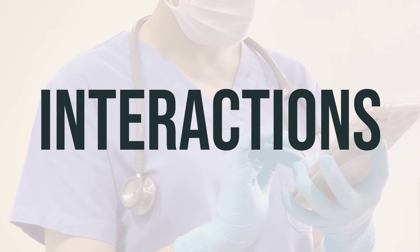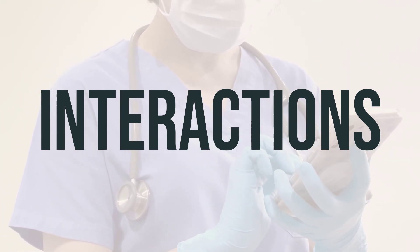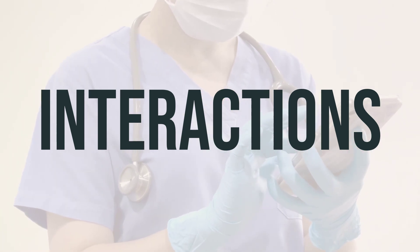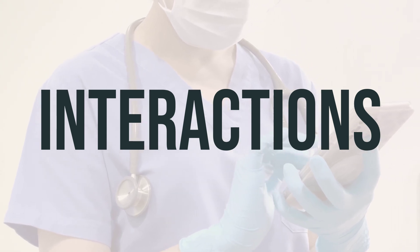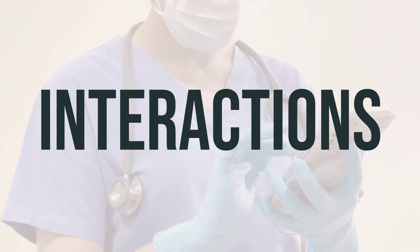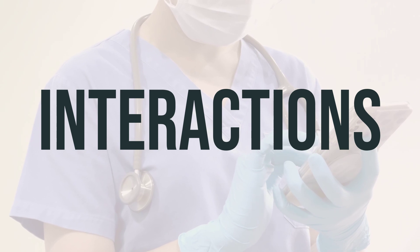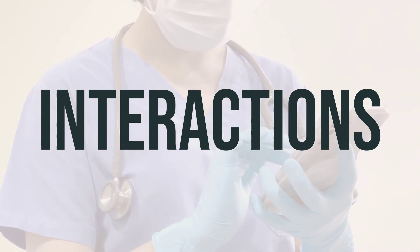If you start any new medication, be sure to discuss with your doctor if you should use additional reliable birth control. It's also important to notify your doctor if you experience any new spotting or breakthrough bleeding, as these may be signs that the birth control is not working effectively. Additionally, Gencycla may interfere with certain lab tests, potentially causing false results. It's crucial to make sure that all lab personnel and doctors are aware that you are taking this medication.